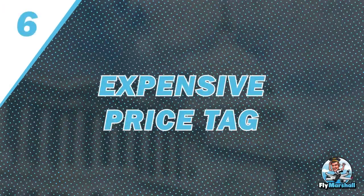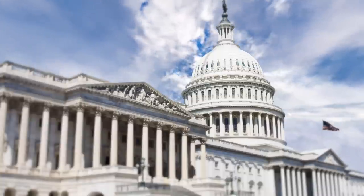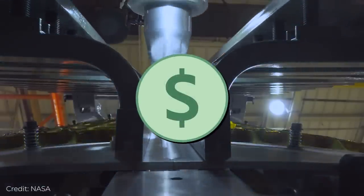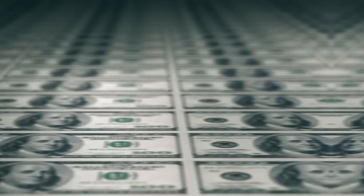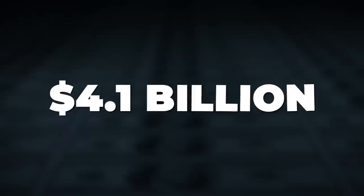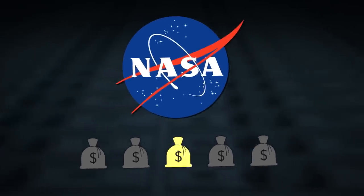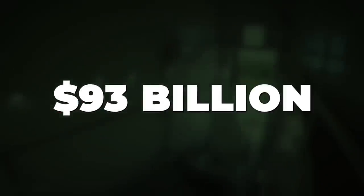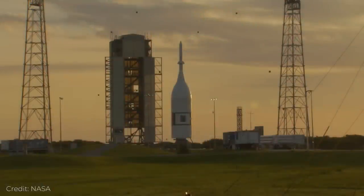Number 6: Expensive Price Tag. When Congress passed a NASA spending bill in 2010, it directed the space agency to build the rocket, even specifying what parts to use, which companies to contract, and what kind of business arrangements to leverage. Each launch would cost an eye-watering 4.1 billion dollars, with half of the tab attributed just to SLS — that's about one-fifth of the entire NASA budget. By 2025, analysts expect NASA will have spent 93 billion dollars on the Artemis program. Inefficient government-initiated programs are not cheap.